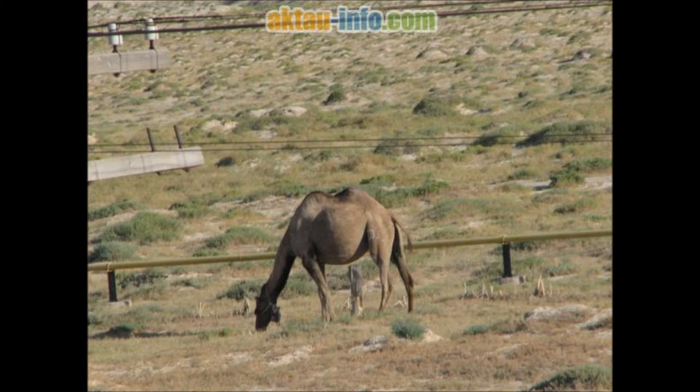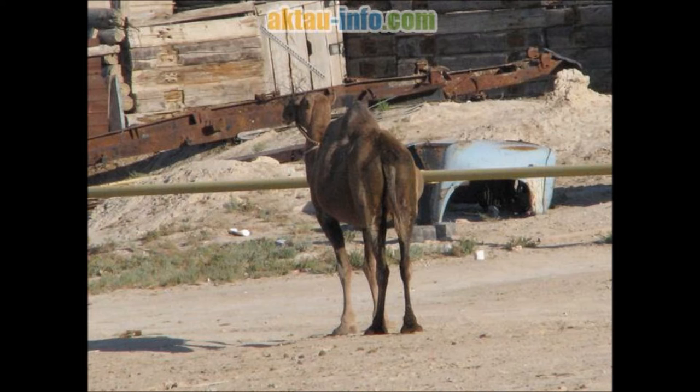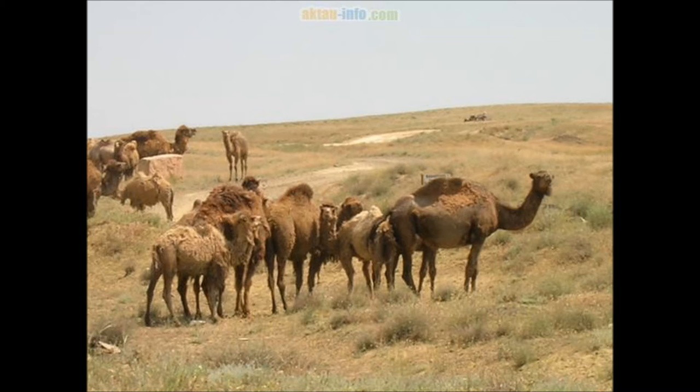The earliest known camel, called Protylopus, lived in North America 40–50 million years ago during the Eocene. It was about the size of a rabbit and lived in the open woodlands of what is now South Dakota. By 35 million years ago, Poebrotherium was the size of a goat and had many traits similar to camels and llamas. Stenomylus, which walked on the tips of its toes, also existed around this time.